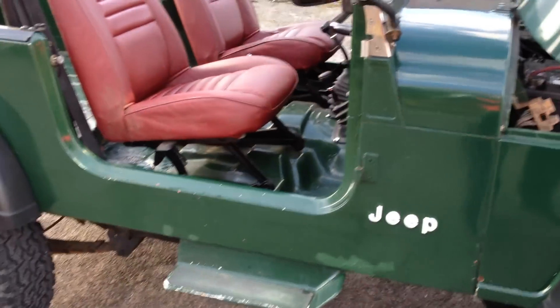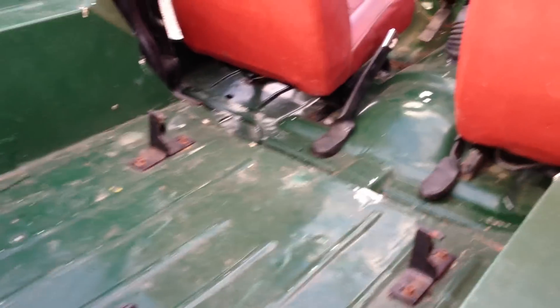I'll show you all the underneath — the chassis and so forth — it's all beautiful. The chassis and everything is absolutely brilliant. It's a 2.5 petrol and it does 34 miles to the gallon.